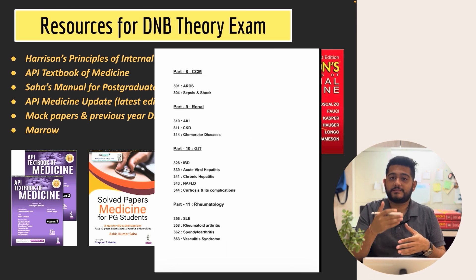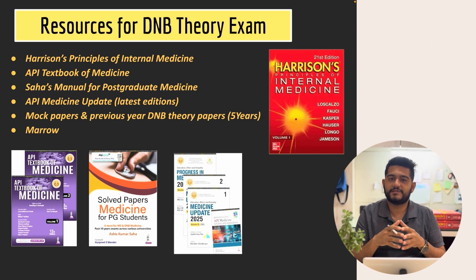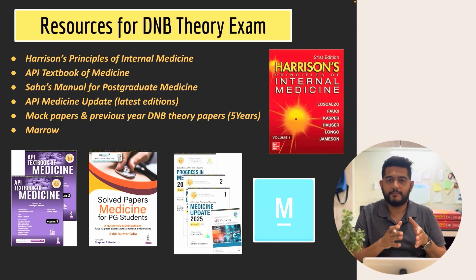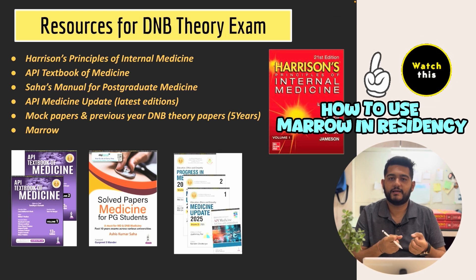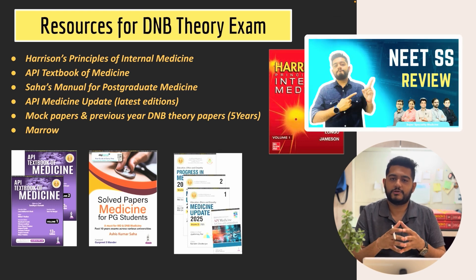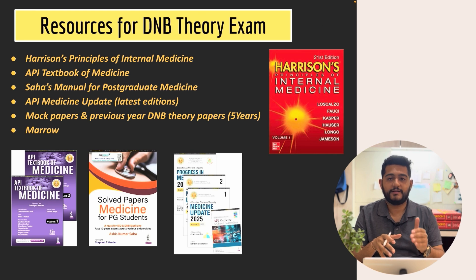I will be discussing the important chapters from Harrison which I have curated, from where the maximum questions have come in the past, so you can do a targeted preparation. I have also included Marrow in my preparation resources — for topics where concepts were lacking, I would go to the Marrow app, watch the video for that topic, and then make my own notes. You can also use their PDFs. If you follow Speed or any other app, that will also work.